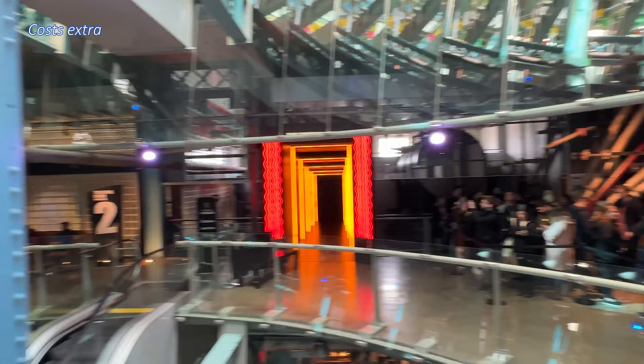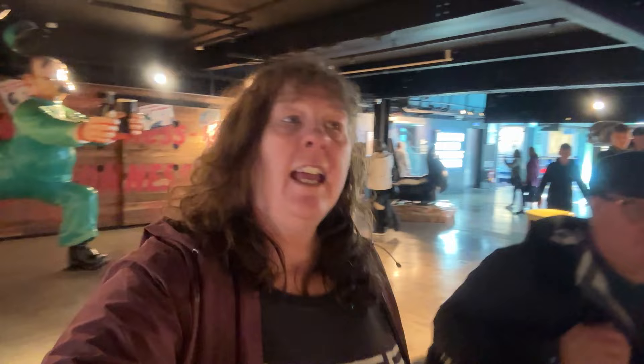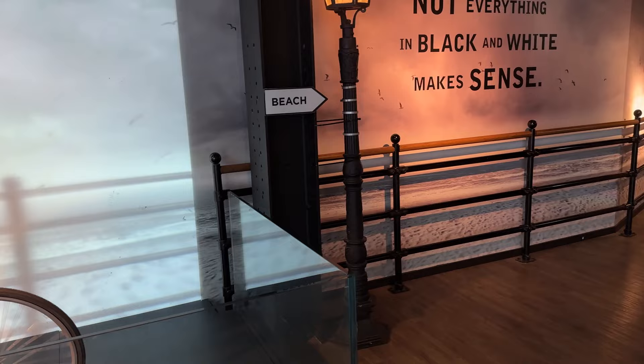We decided to skip the tasting room. What we did enjoy was the advertising exhibit — the different types of Guinness advertising through the years. There are some pretty interesting ads on display.